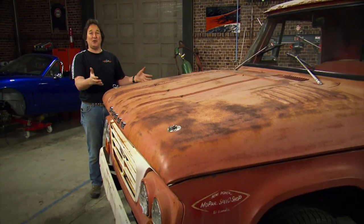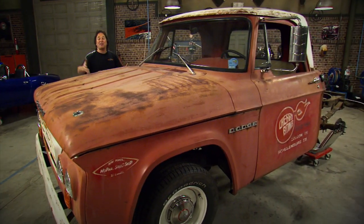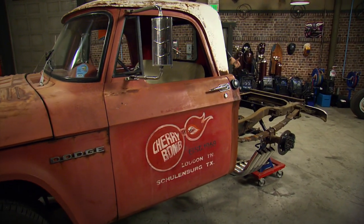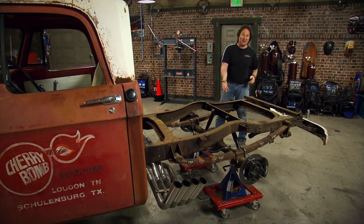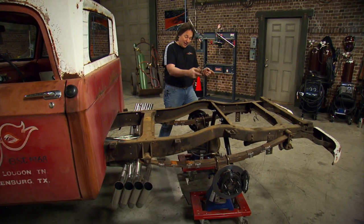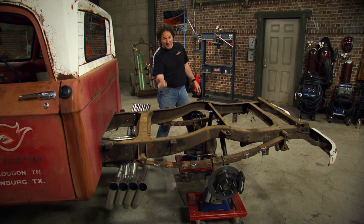We are back, and today we are dealing with some rear suspension geometry. We have this really cool vintage-looking Cherry Bomb shop truck that somebody has rammed a 528 crate Hemi and a Viper 6-speed down its throat. The problem is that rear suspension is not going to be able to handle that power and get it down to the road — a very common problem when somebody sticks a big engine in their project. Today we are in the process of sticking a ladder bar system on here.